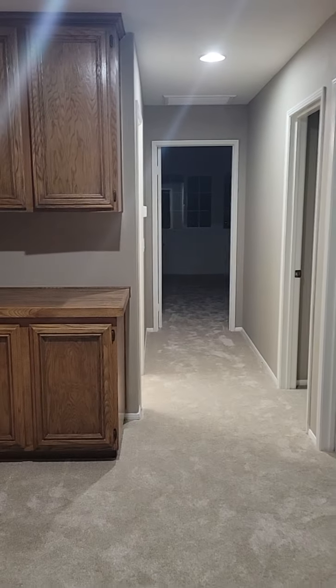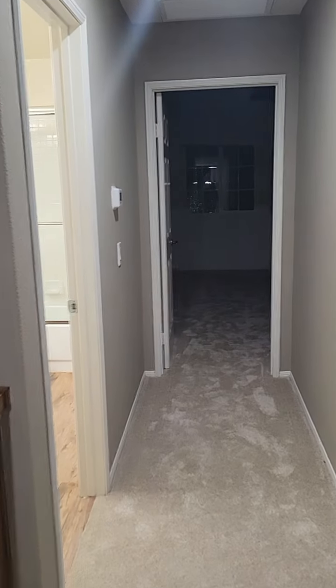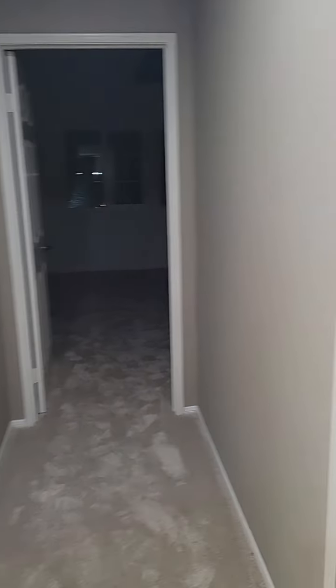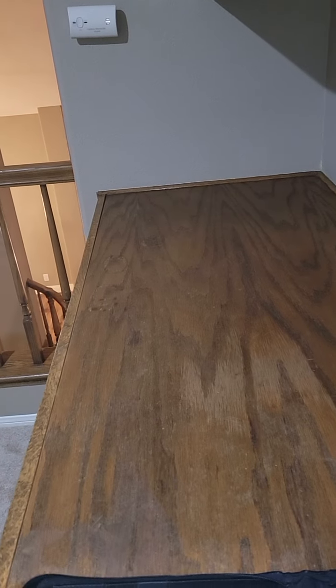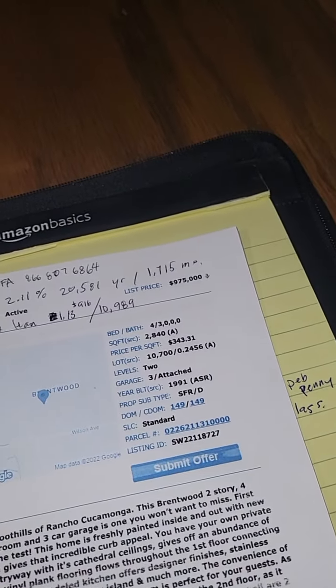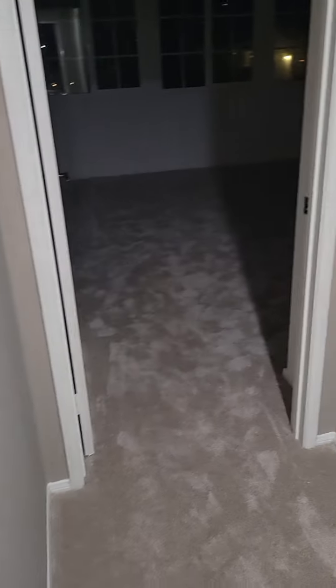The backyard is big, but it is dirt — they've done nothing to the backyard. That's pretty much it. Let me know if you have any questions on this one. Once again, this is the one that you requested a tour of, and that is 13982 Claremont Lane, Rancho Cucamonga. Asking price on this one is $975,000, but it has been on the market since June, so I use that as negotiating power.